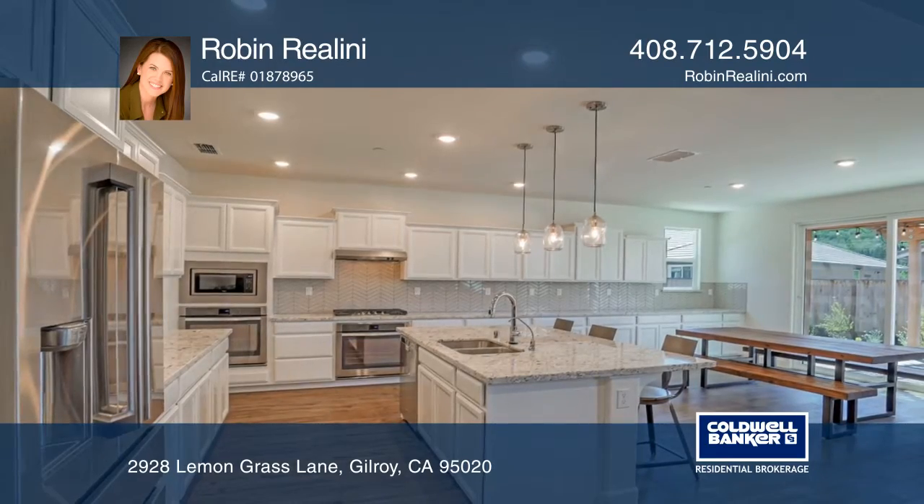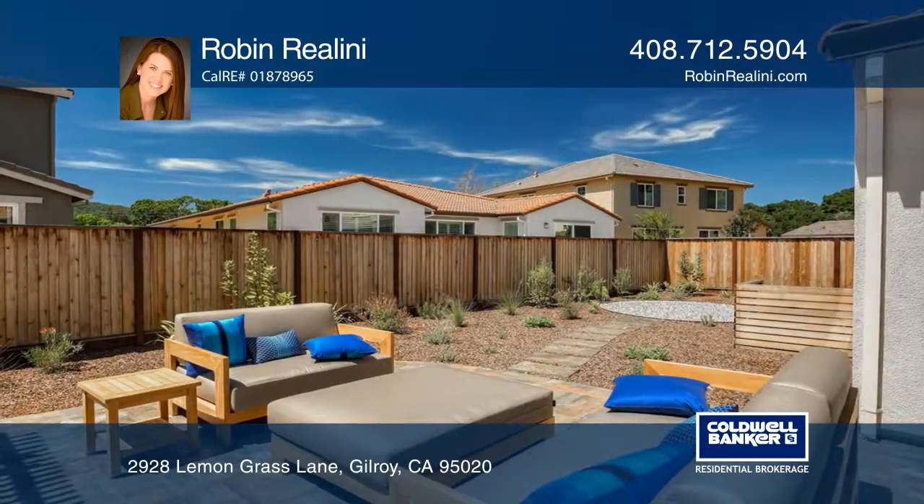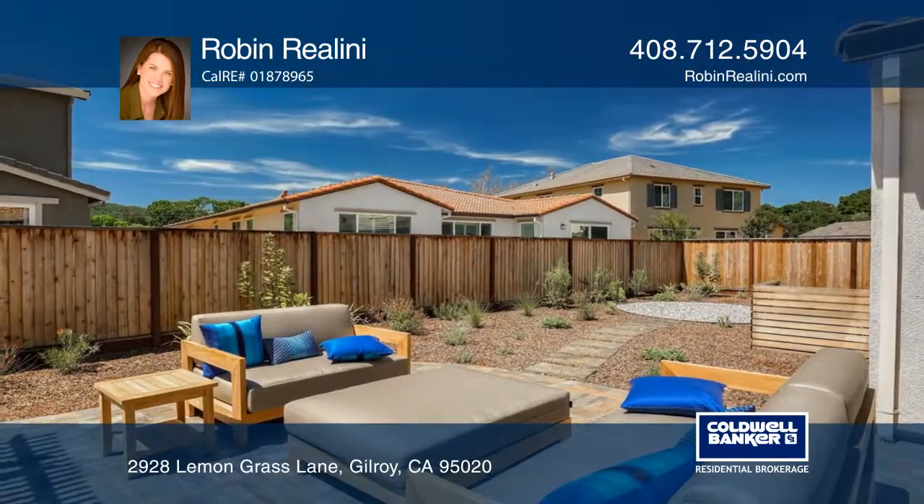Relax in the professionally designed backyard with a huge patio and a beautiful pergola, which is great for entertaining.